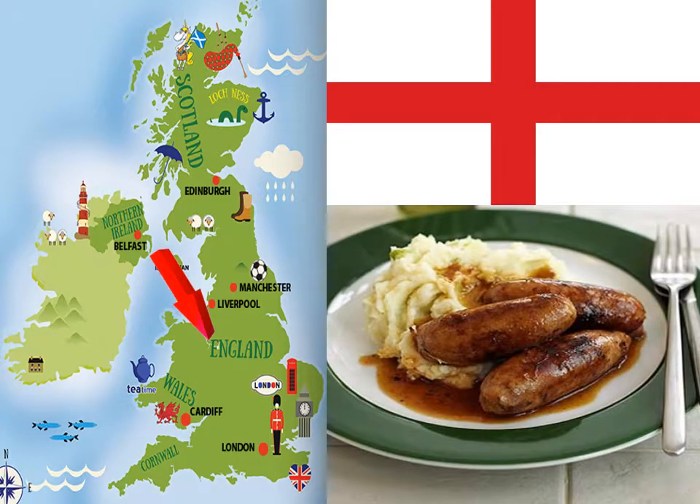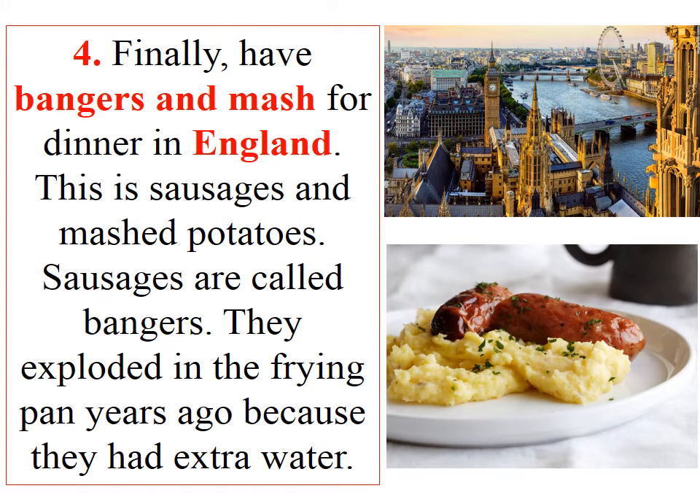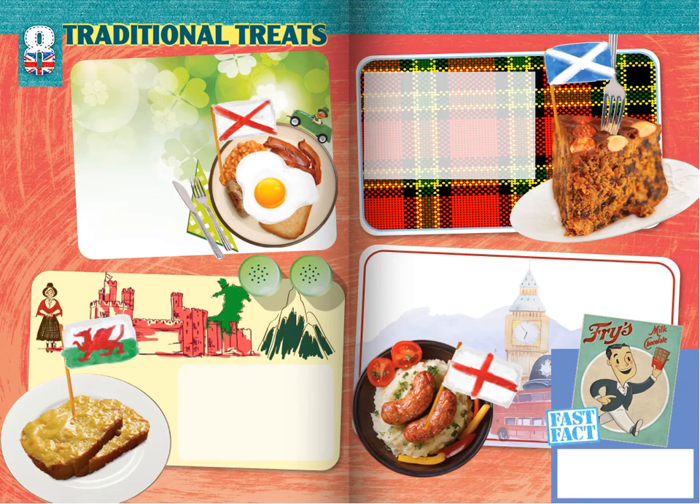England. Finally, have bangers and mash for dinner in England. This is sausages and mashed potatoes. Sausages are called bangers — they exploded in the frying pan years ago because they had extra water.